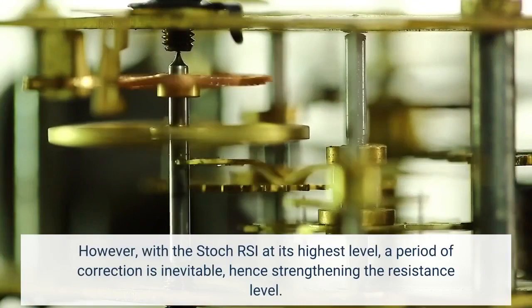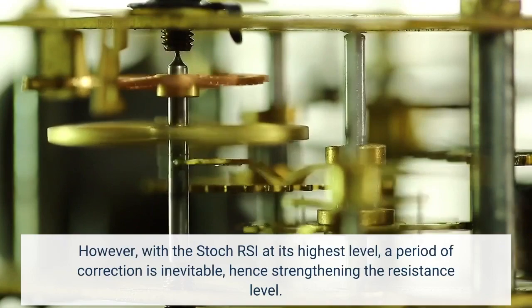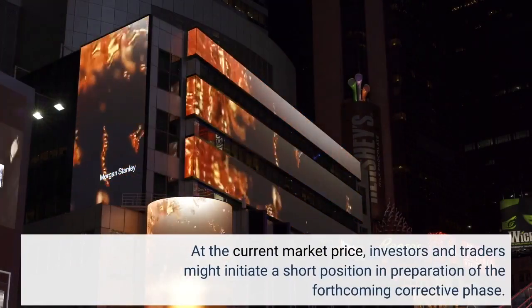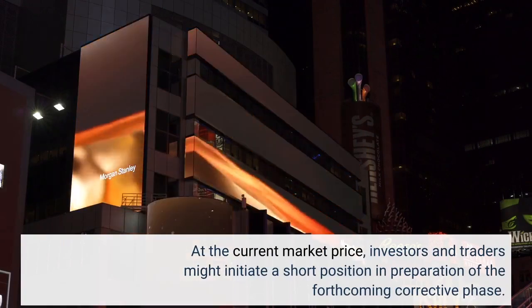However, with the Dakar SI at its highest level, a period of correction is inevitable, hence strengthening the resistance level. At the current market price, investors and traders might initiate a short position in preparation for the forthcoming corrective phase.